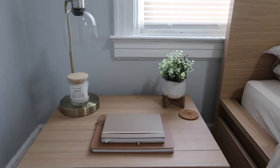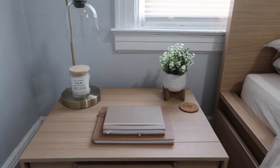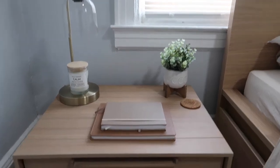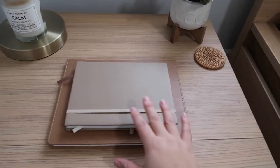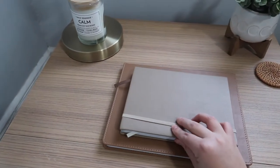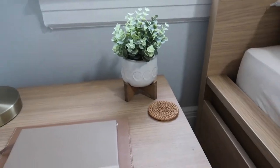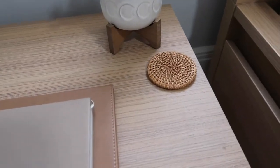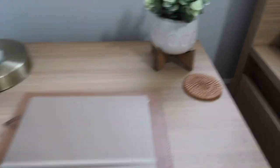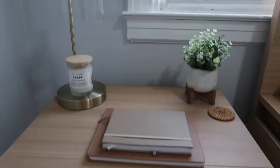For my side, I decided to keep it very simple because nightstands can get cluttered if you put too many things on them. I kept my notebook and my agenda book. I like how both are different tones of nudes. I also have my plant, my boho coaster, the candle, and the lamp.